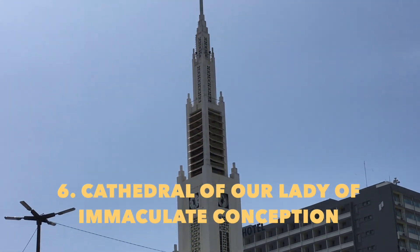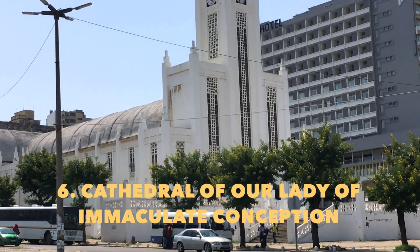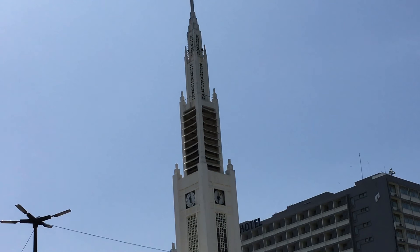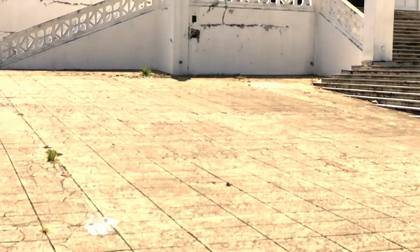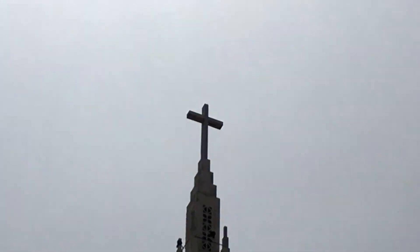This is the Cathedral of Our Lady of Immaculate Conception in downtown Maputo. The foundation stone was laid in 1936 and construction was finished in 1944. What do you say we go inside and take a look?